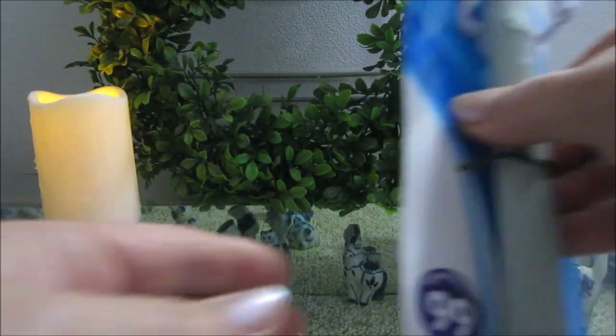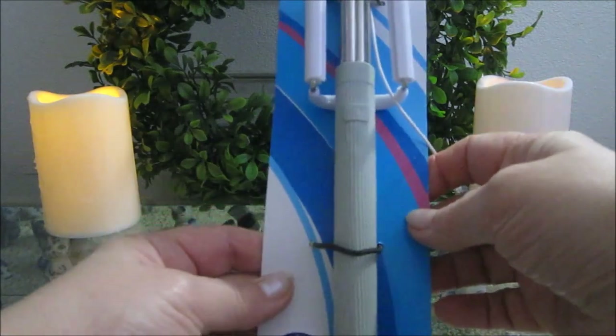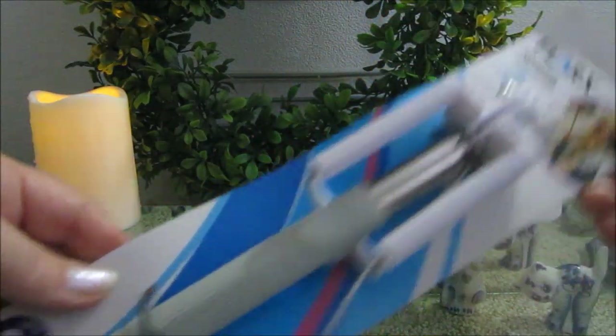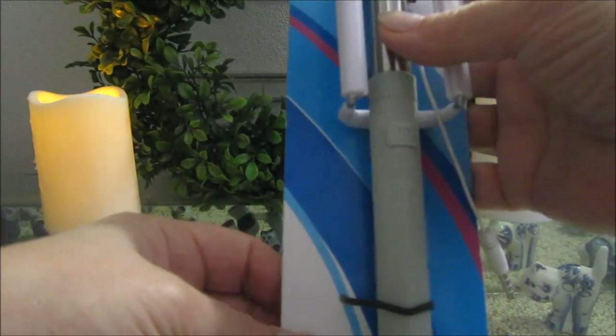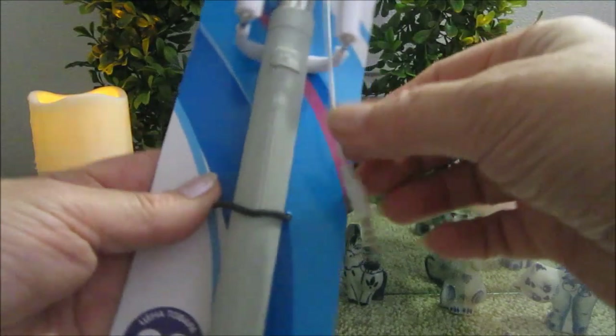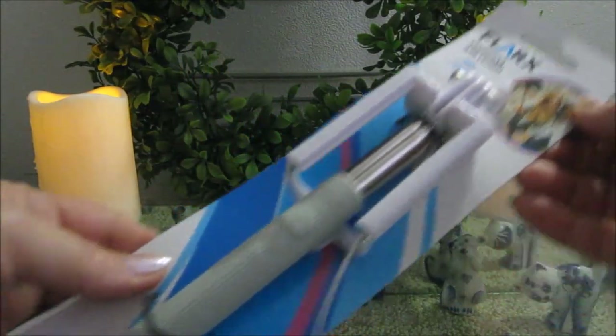Далее купила — вот видите — 99 рублей — монопод для селфи. Максимальная длина ручки 70 см. Вот такой монопод.